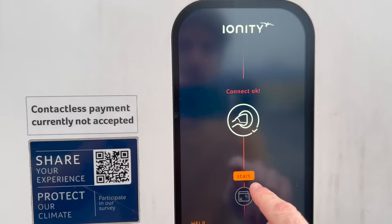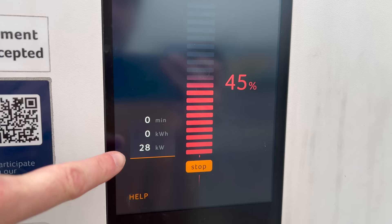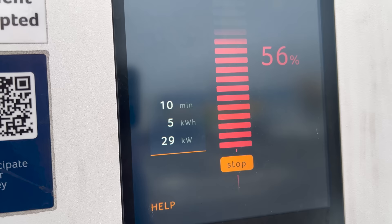I've started charging. Oh god, it's on the free one, isn't it? It's going to be slow. In theory it should go to 85 kilowatts, but we'll see. I've got my coffee. I've been here 10 minutes and just five kilowatt hours — it is not very quick at all. I'm going to try and move it over to a different spot.